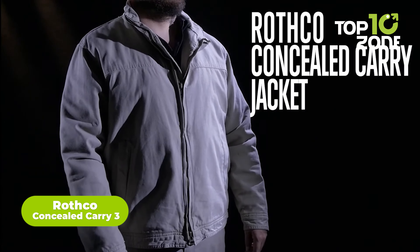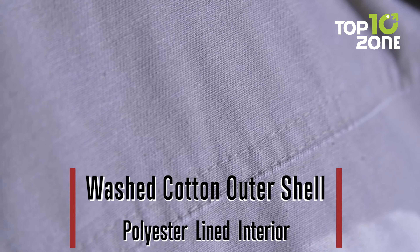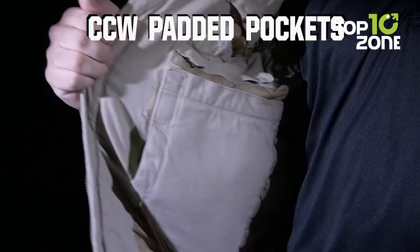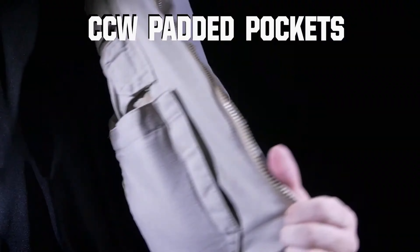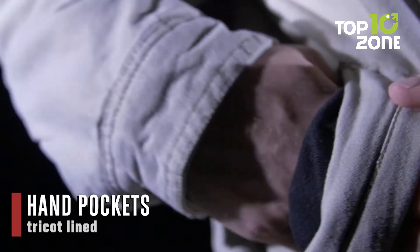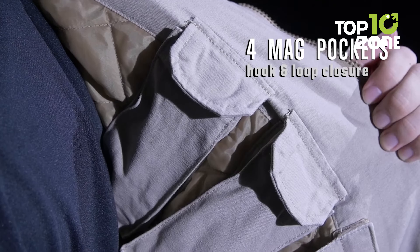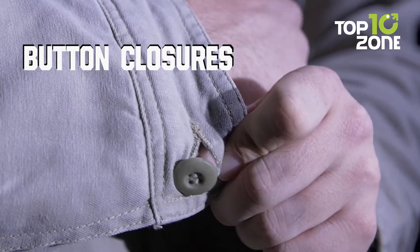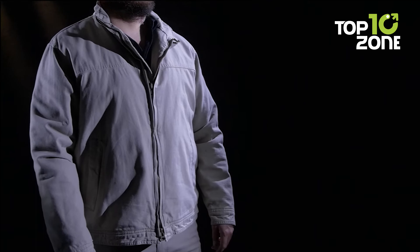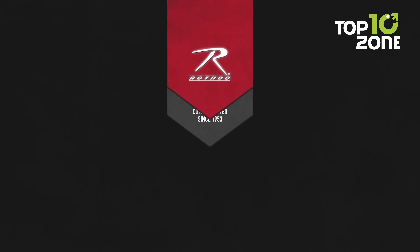Carry covertly and tackle tough conditions with Rothco's Concealed Carry 3 Season Jacket. Made with a cozy quilted liner that keeps you warm and a durable cotton shell that can handle tough weather, this jacket is perfect for chilly days. You can store firearms safely and discreetly in the two padded hook-and-loop flap pockets or the four inner mag pockets. Adjustable wrist cuffs and waist straps seal out cold air for superior insulation, and the 2-way zipper grants quick access to your gear. With ample storage for concealed carry and durable cotton-poly construction, it delivers comfort, concealment, and convenience for year-round wear.